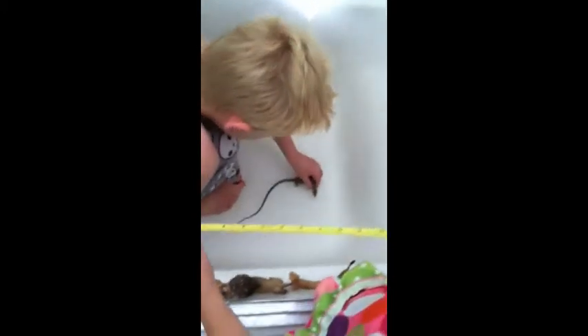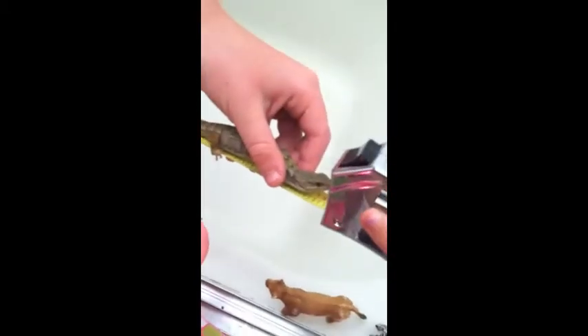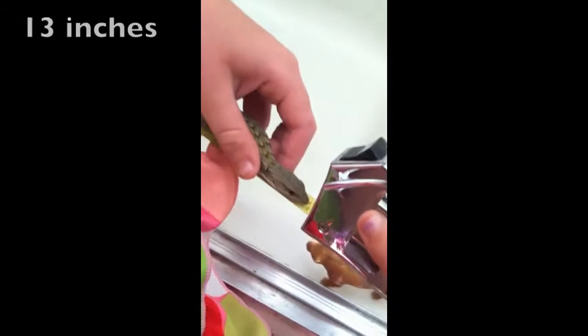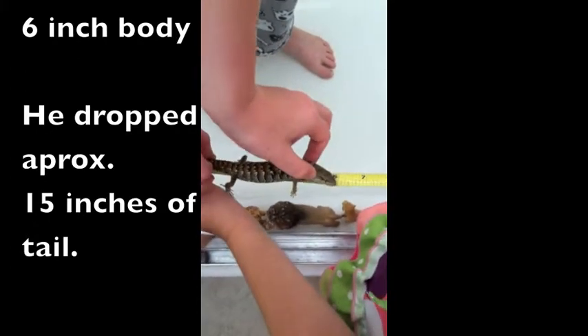There are holes on the sides of his head. We're going to put them in our bathtub so we can get a better look. This is what she looks like in the tub — now we'll measure her. She was up to 14 inches. Now we're measuring the male, and he is approximately six inches.